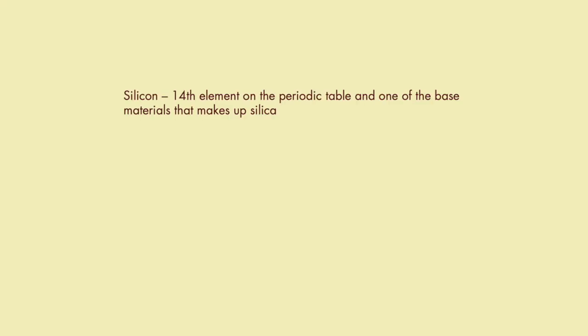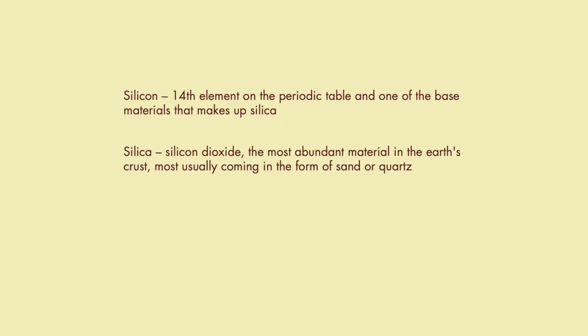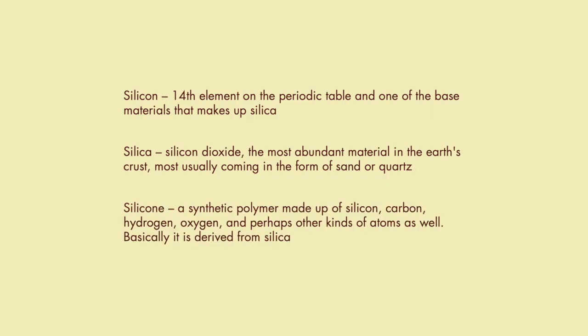What is silicone? Not to be mixed up with silicon without an E, nor silica, even though they're all related. Silicon is the 14th element on the periodic table and one of the base materials that make up silica. Silica, meanwhile, is silicon dioxide — the most abundant material in the earth's crust, usually coming in the form of sand or quartz. Silicone is a synthetic polymer made up of silicon, carbon, hydrogen, oxygen, and perhaps other kinds of atoms as well.